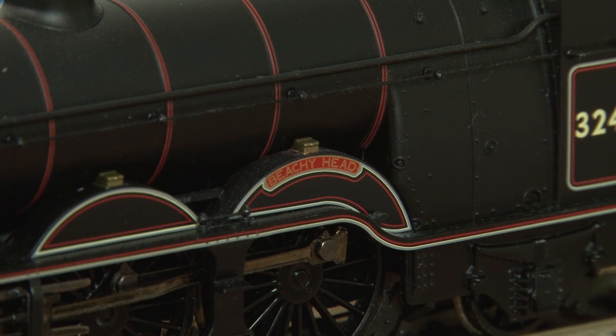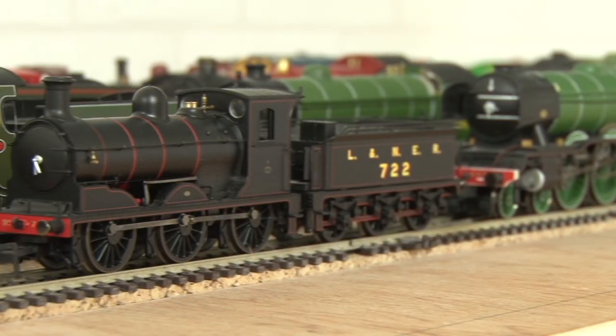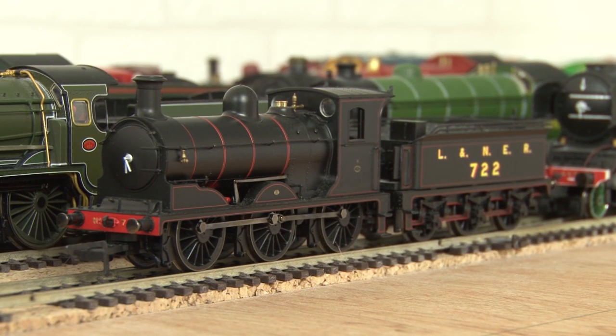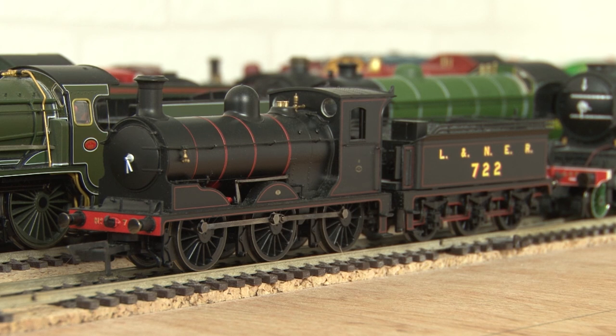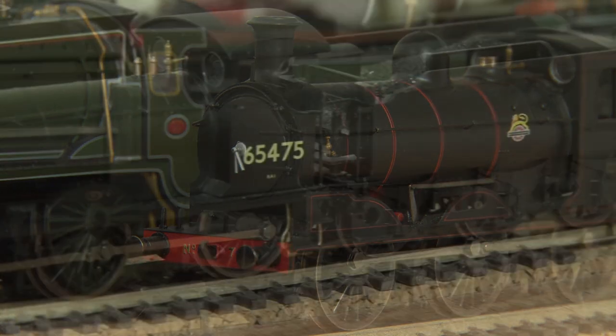I believe there's actually a new build of this loco currently underway at the Bluebell Railway. Another LNER loco is the J36 — this is a really high quality model in my opinion, and so like the Hornby J15, which is also an 0-6-0 tender engine, it has lots of detail and is a great slow runner.